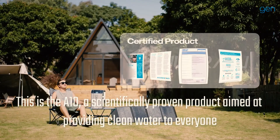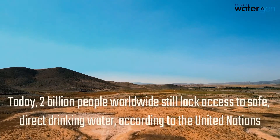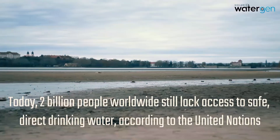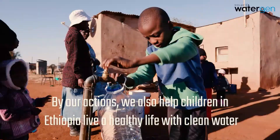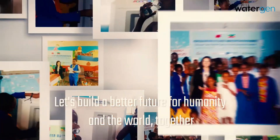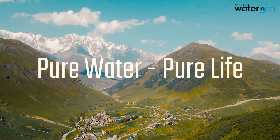Today, 2 billion people worldwide still lack access to safe drinking water, according to the United Nations. By our actions, we also help children in Ethiopia live a healthy life with clean water. Let's build a better future for humanity and the world together — pure water, pure life.